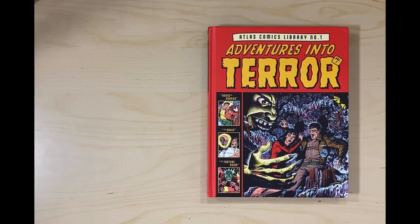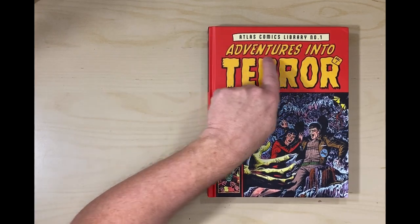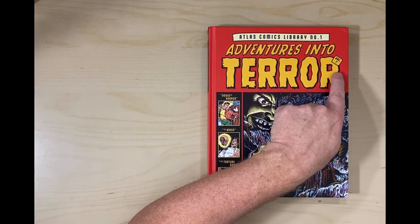Here we're looking at Fantagraphics' new reprint series. This is Atlas Comics Library, number one. Fantagraphics is going to be reprinting all these old, early Atlas comics, you know, before they became Marvel and started having stuff reprinted out the wazoo of those later things. This is Atlas Comics Library, number one, Adventures in the Terror, volume one.